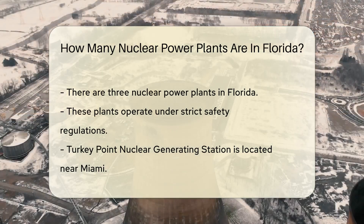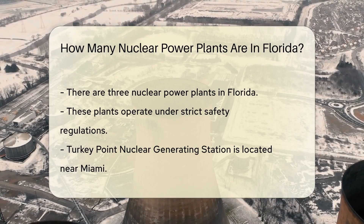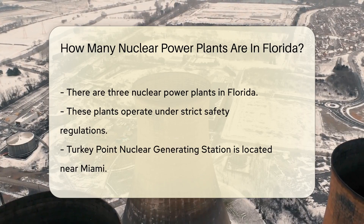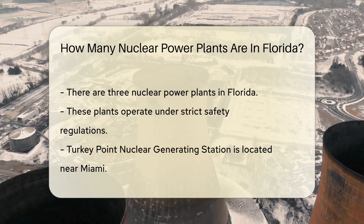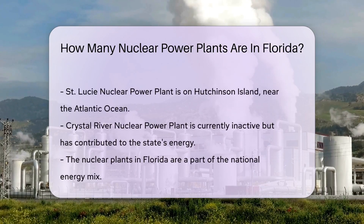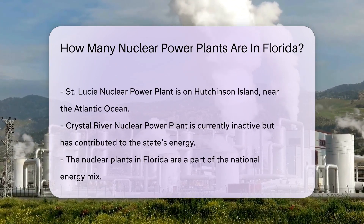And in Florida, this magic happens every day, powering up homes, schools, and businesses. So how many nuclear power plants are there in the Sunshine State? Not one, not two, but a grand total of three. These plants are well-maintained and operate under strict regulations, ensuring Floridians have a reliable source of power while maintaining safety standards.